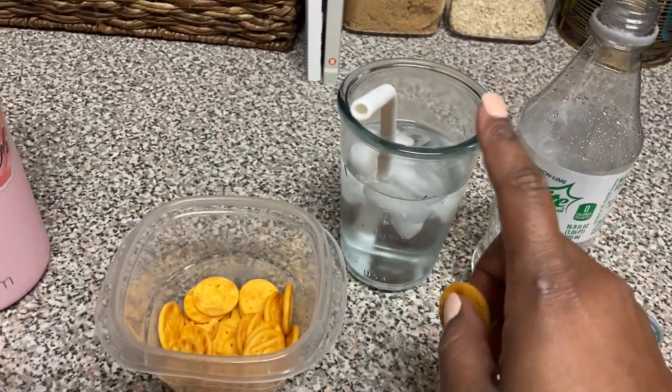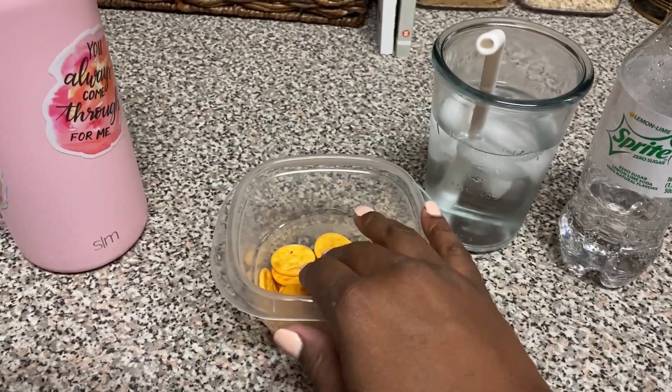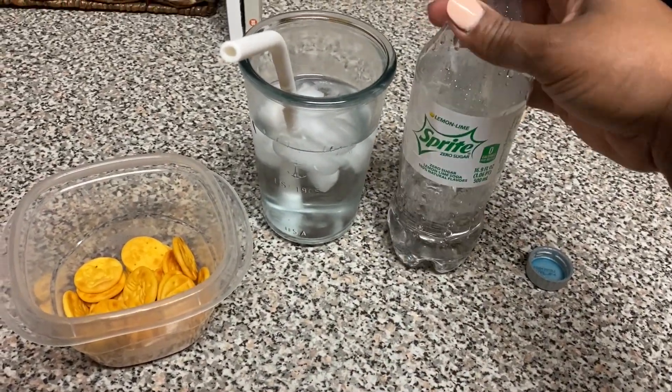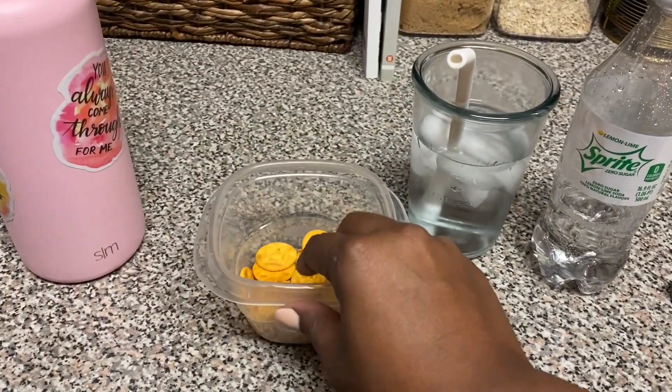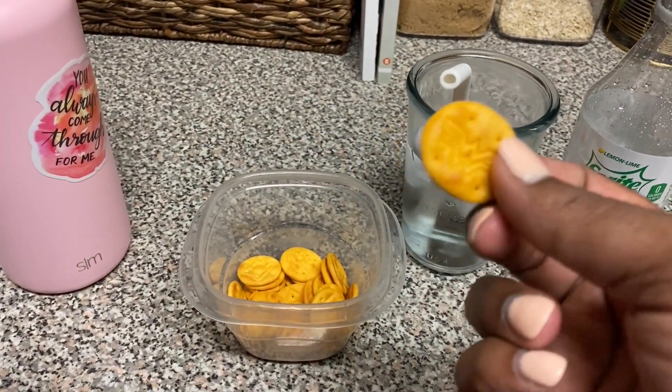For snack, I'm having 30 grams of cheese nips for four points, and then I'm having a Sprite Zero Sugar, which is zero points. Snack is currently at 11:25 and I'm starving, so let's do it.